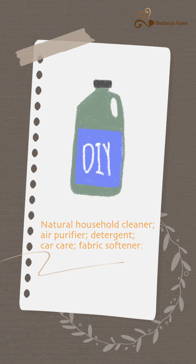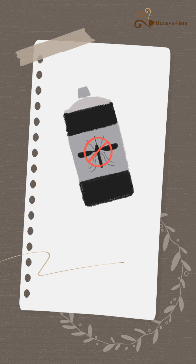Car care, fabric softener, organic fertilizer, antibacterial, antifungal, and antiviral. Natural antiseptic for your home.